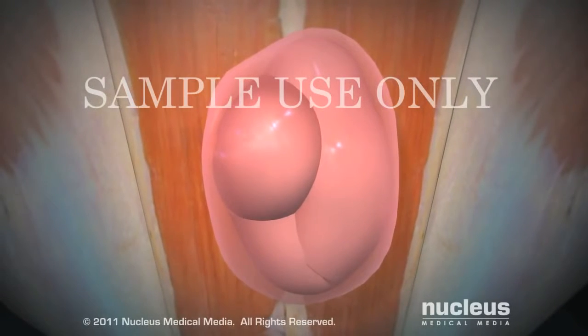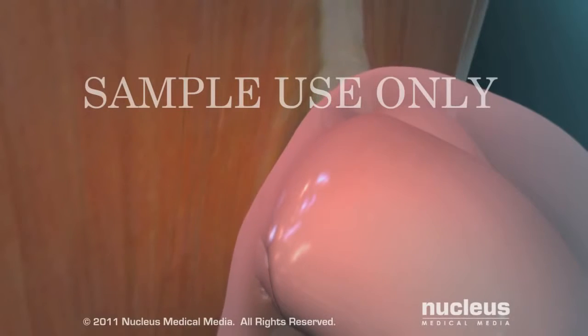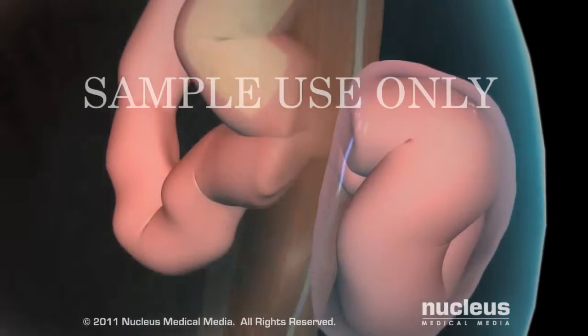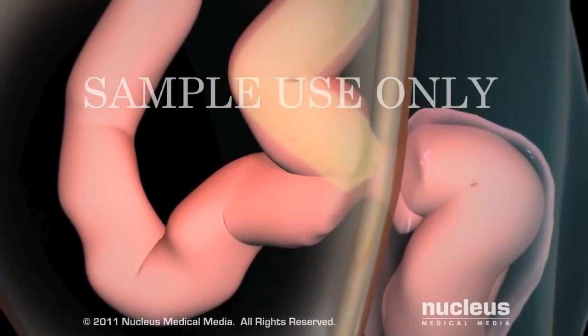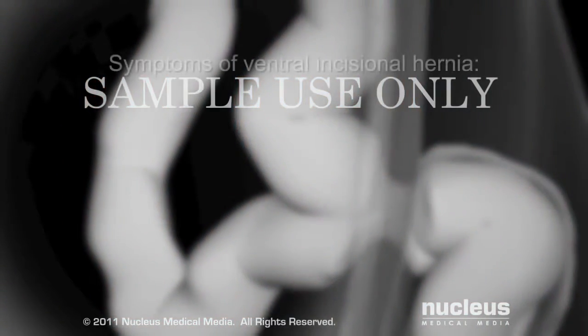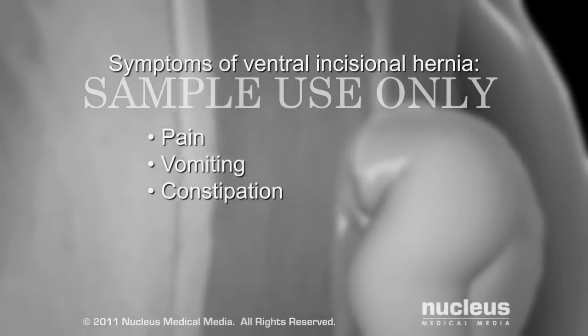The peritoneal tissue surrounding the herniated intestine is called the hernia sac. If your hernia is not repaired, complications may occur. For example, the hernia opening may trap a loop of your intestine, which can partially or completely block passage of its contents, resulting in a condition called intestinal obstruction. Symptoms such as pain, vomiting, and constipation may occur.